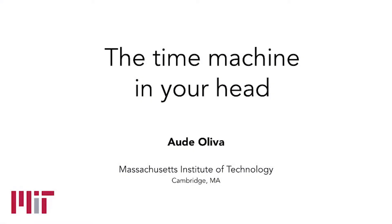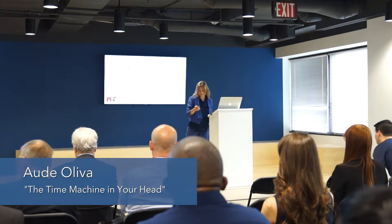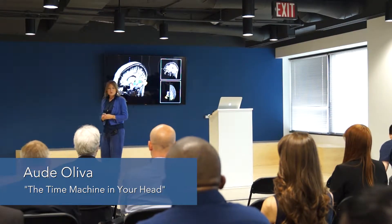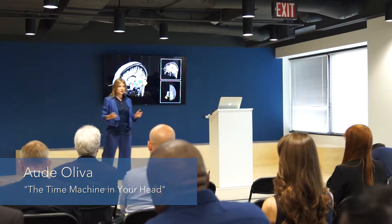Good morning everyone. I am a neuroscientist and I study the human brain — or the time machine in your head.